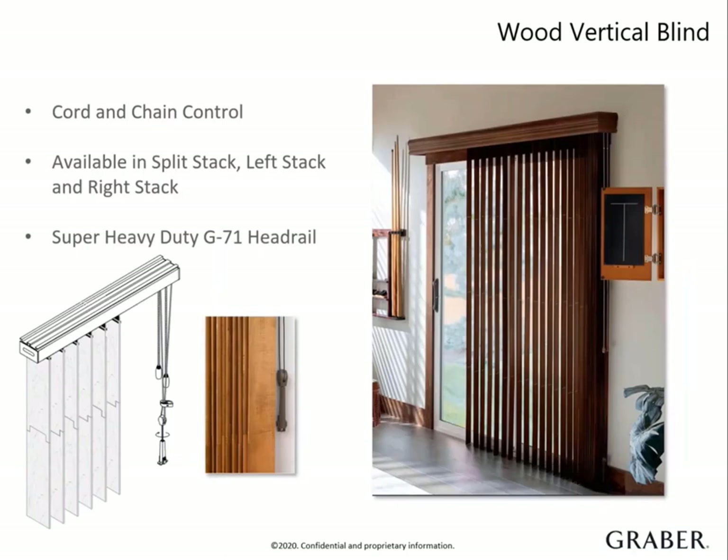Graber makes a stunning coordinating option for those patio doors. Our real wood vertical is available in all wood stains, paints, and with custom color. It has specially designed hinges that ensure the veins hang straight without warping or twisting. This option is by far one of the best for wide windows. Use a small sample of a wood vertical vane from your book to help your customer understand how it's made.